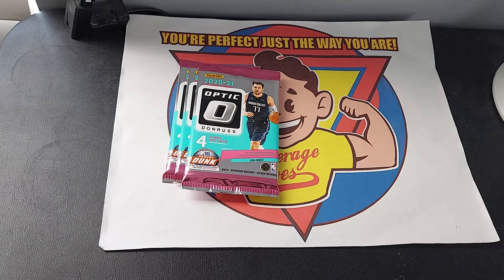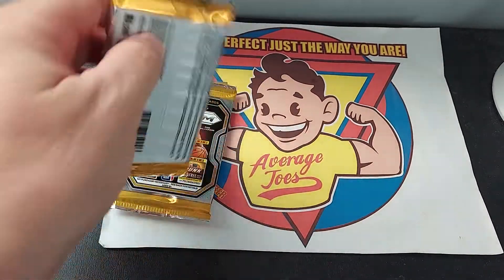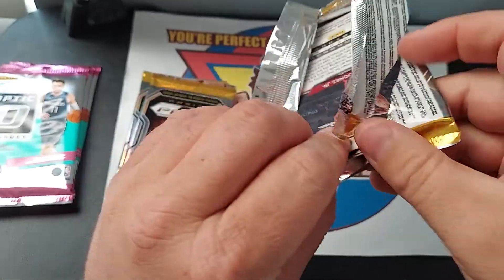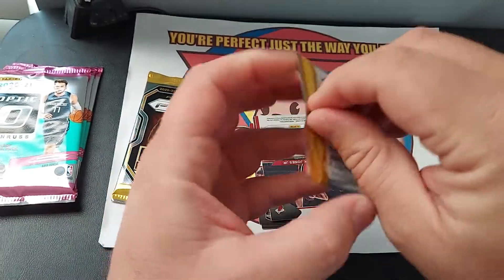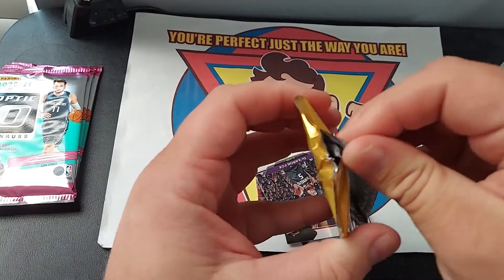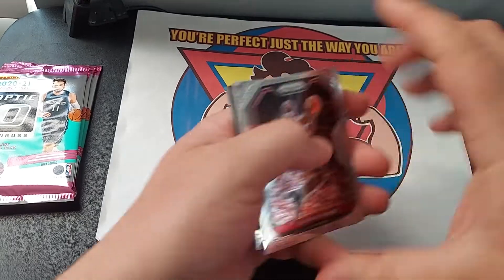You never know what you're gonna get. We got three packs of each — that's what you usually find in the hanger box. Prizm and Optic are very similar, nice shiny cards, and only a few cards per pack, so this should be a quick rip. We're looking for the rookies for this class.